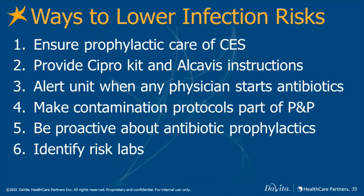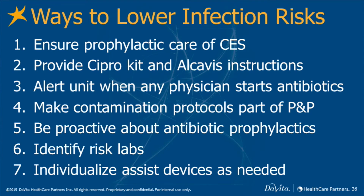These include hypokalemia, hypoalbuminemia, or hyperglycemia. And individualize assist devices as needed, whether it be with the Stay-Safe or the Easy-Aid.